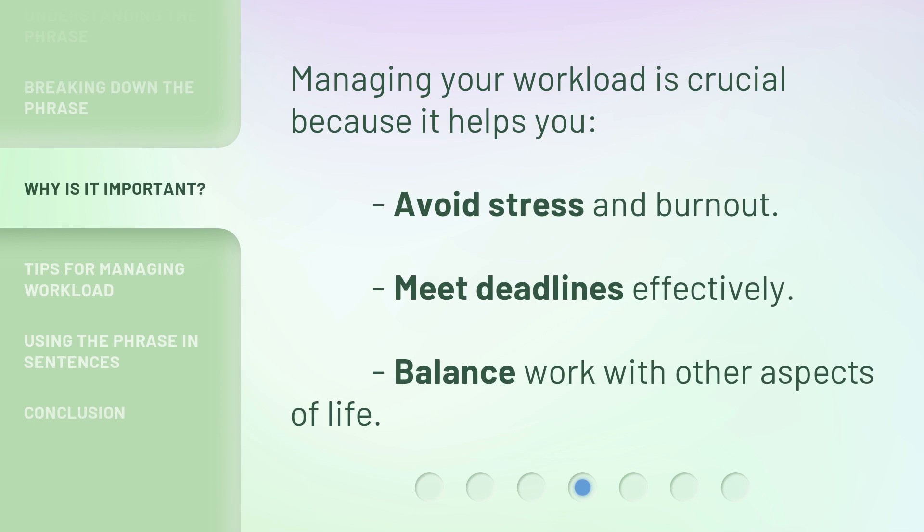Managing your workload is crucial because it helps you avoid stress and burnout, meet deadlines effectively, and balance work with other aspects of life.